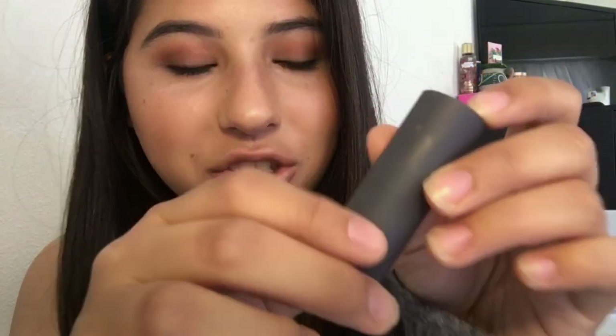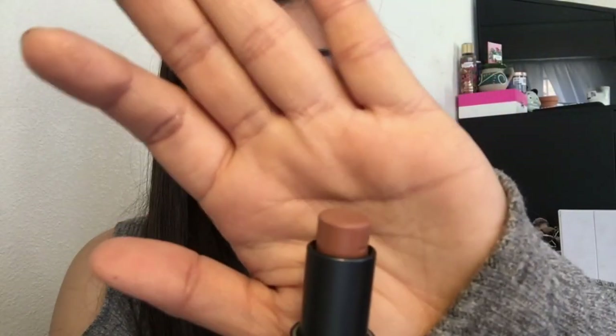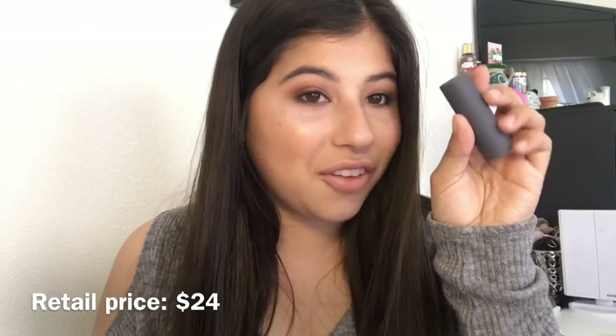The first thing I'm pulling out is a Bite Beauty lipstick. I don't have the packaging because I removed the box since it was too bulky for my collection. I found this for about five or six dollars. It's a beautiful nude color — just look at that swatch! This is the Bite Beauty Buttercream Lipstick Crayon. I'll put the retail price on screen so you guys can see how much you're saving compared to buying it at Ulta.